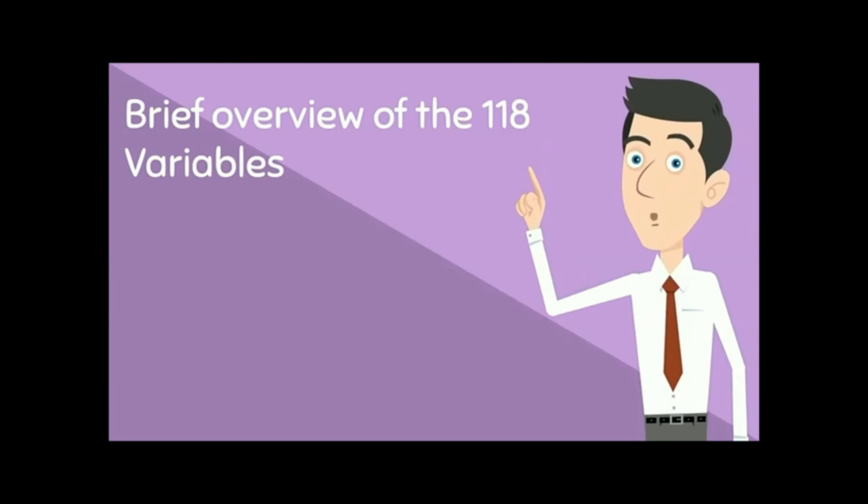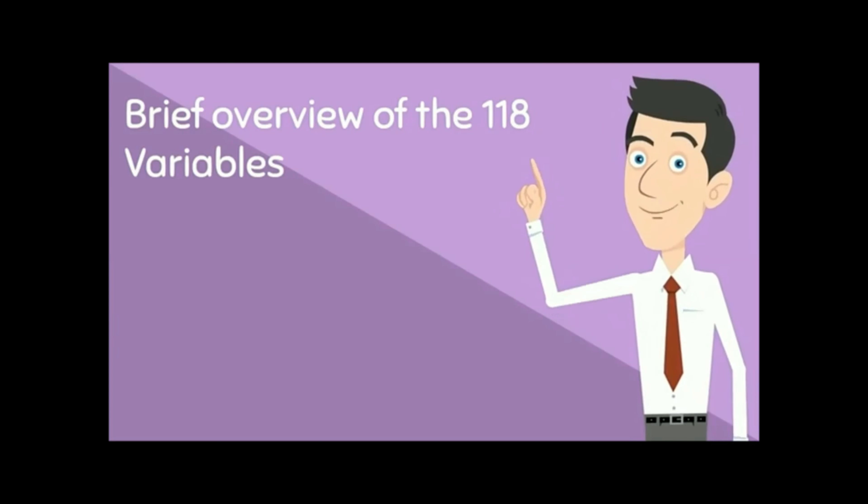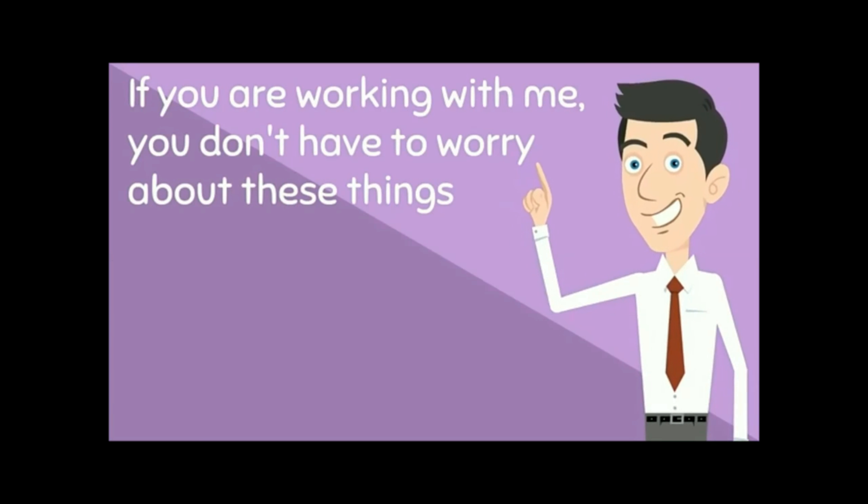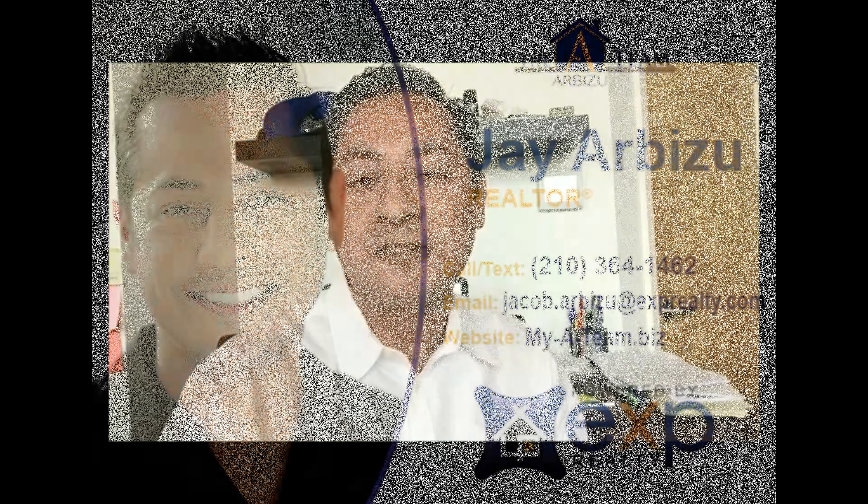This is just a brief overview of the 118 variables that need to be managed for a successful home sale. If you're working with me, you won't have to worry about these things — I'll take care of most of them for you and keep you updated as we reach milestones and benchmarks throughout the process. I hope this gives you an idea of how I can help you sell your house. If you have any questions or want to schedule a free consultation to establish the best price point and put together a plan, just give me a call.